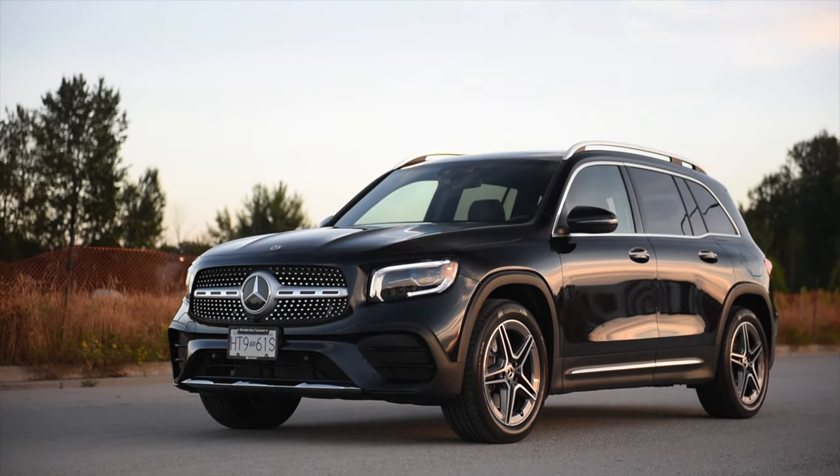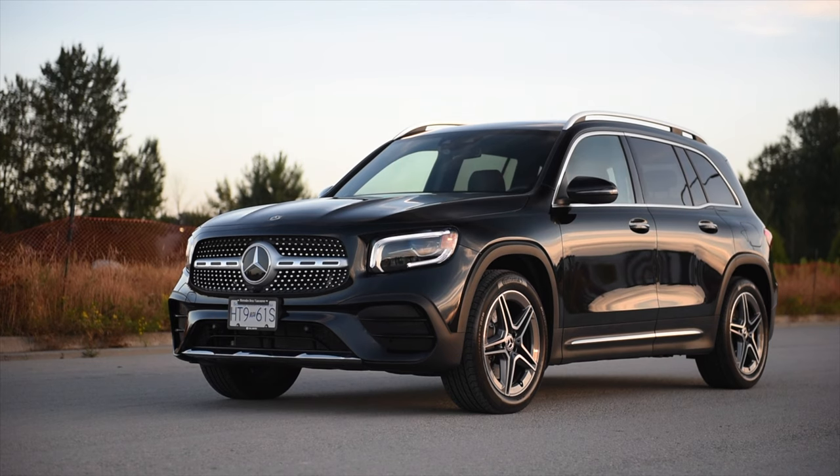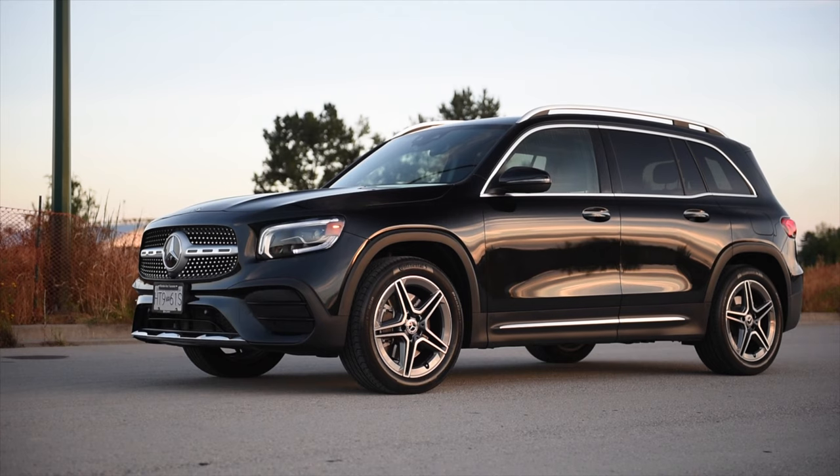Number one: a compact SUV with optional third-row seating. If you need to carry up to seven, this can definitely do it in a pinch.